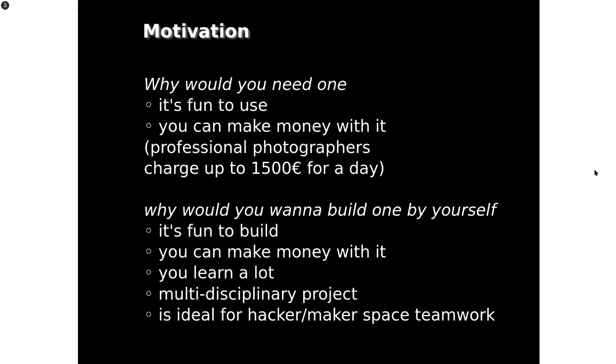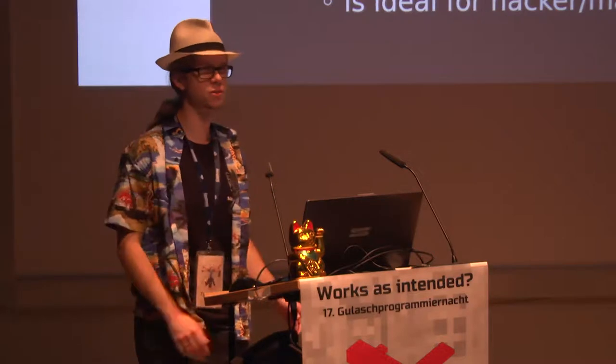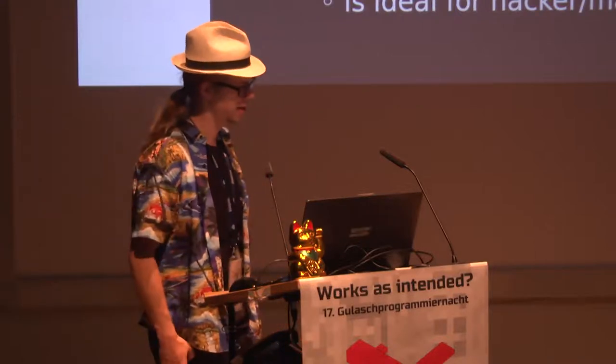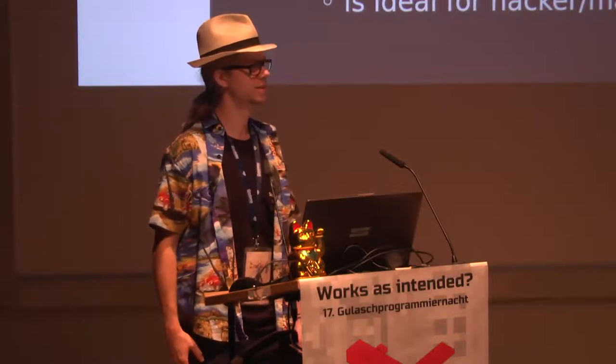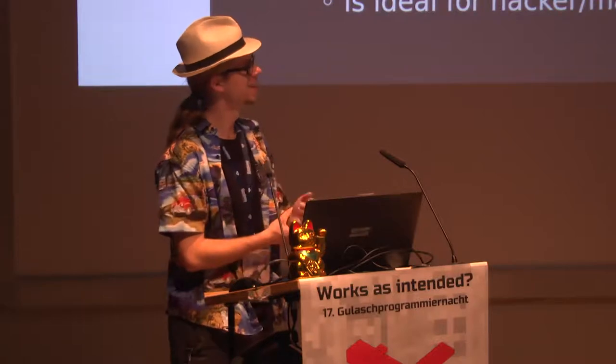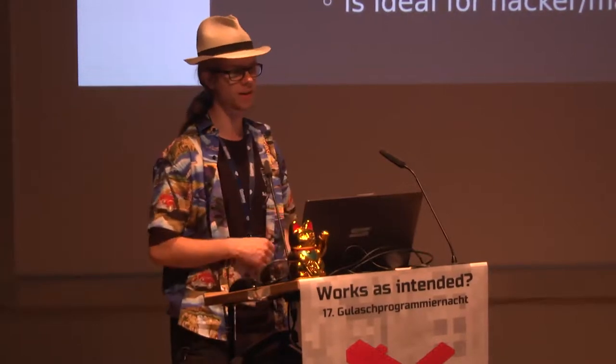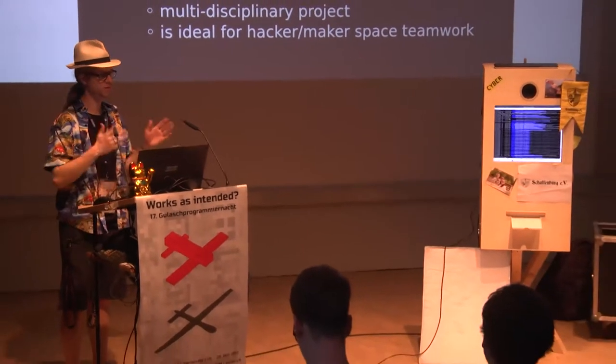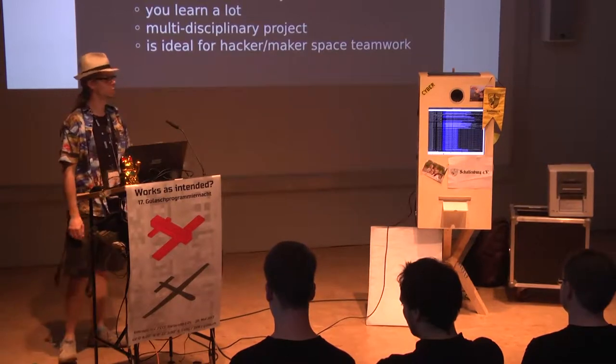It turns out we can actually use it to make some money because people pay donations to get their photos printed. At a public event or fair, people have a lot of fun taking pictures and printing them as a souvenir. We hand out our hackerspace flyer and they give us a donation for the prints — it's a win-win. When you start from scratch you really have to plan it and you learn a lot: the software, the hardware, the woodworking — bringing it all together interdisciplinarily.